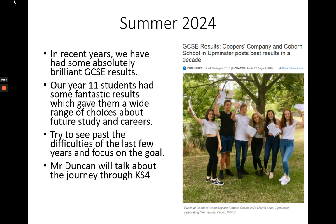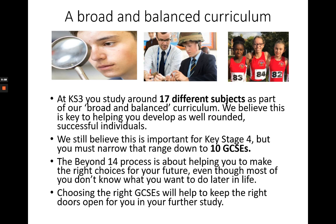At Coopers Coburn we are proud of the broad, balanced and rich curriculum we offer, inside and outside the classroom. At Key Stage 3 students have studied around 17 different subjects. This breadth helps them to develop as well-rounded and successful individuals. It's inevitable that some narrowing and specialisation takes place as they progress up the school and that range of subjects is reduced to 10 GCSEs. However, our main piece of advice to all students is to try and maintain a broad and balanced range of subjects as far as possible.